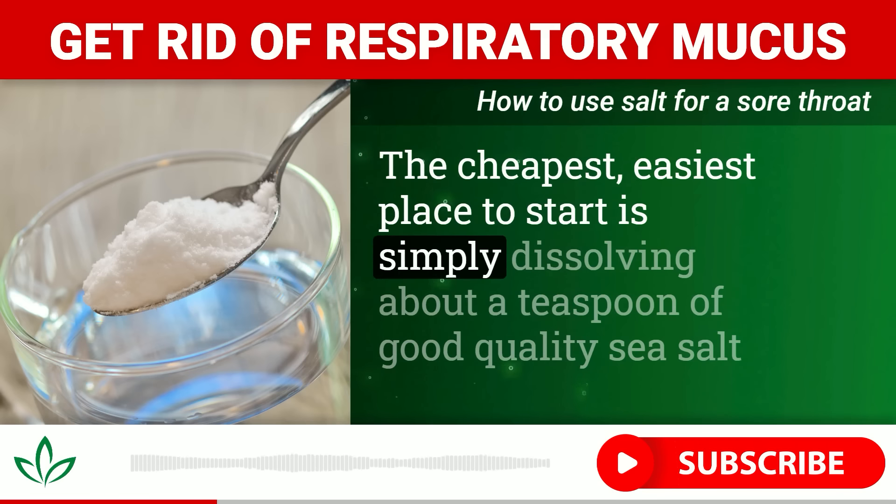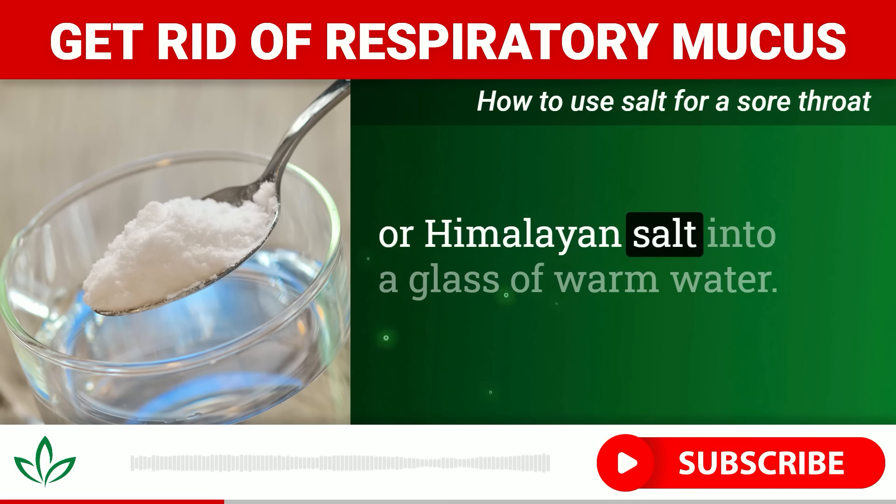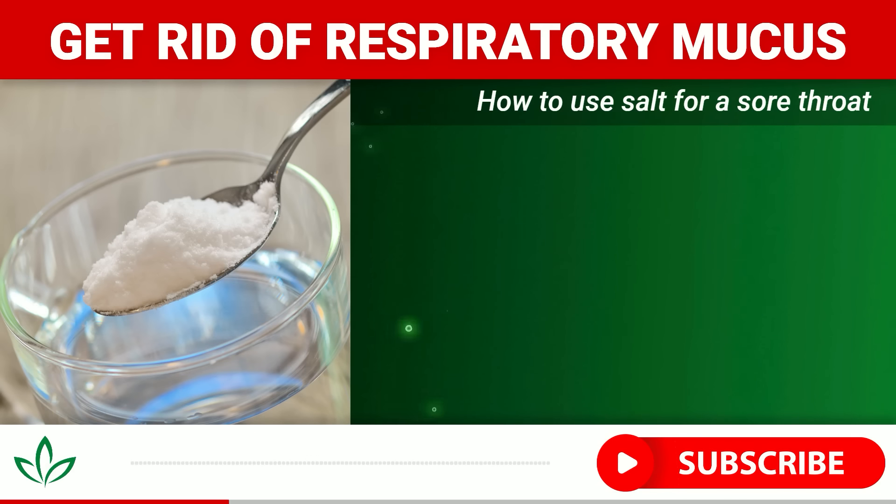So when you have an infection somewhere in your respiratory tract — whether it's your sinuses, ears, tonsils, or throat — using salt can help both kill off the invading microbes and thin out the mucus they're producing, providing much needed relief. But what's the best way to harness salt's healing powers?